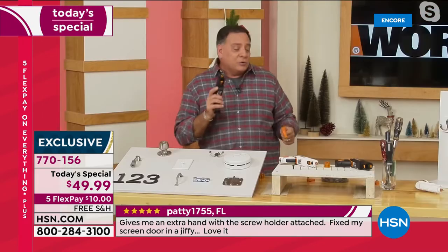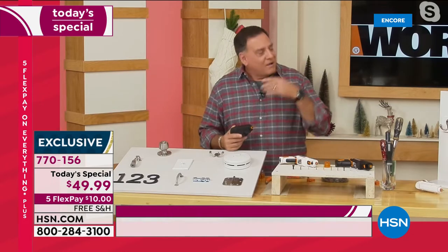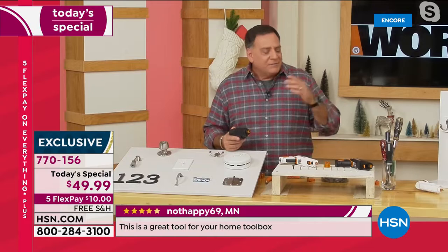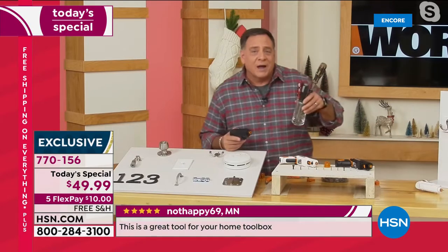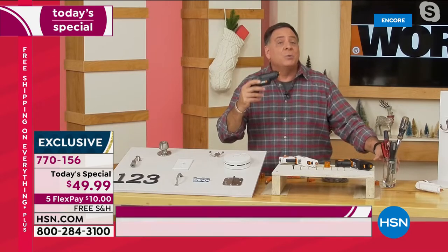This is going to be the ultimate Christmas present because so many people have projects around the house. If you're constantly going back and forth to a toolbox trying to find the right screwdriver or the right driver bit for your drill, this is the way you want to go.